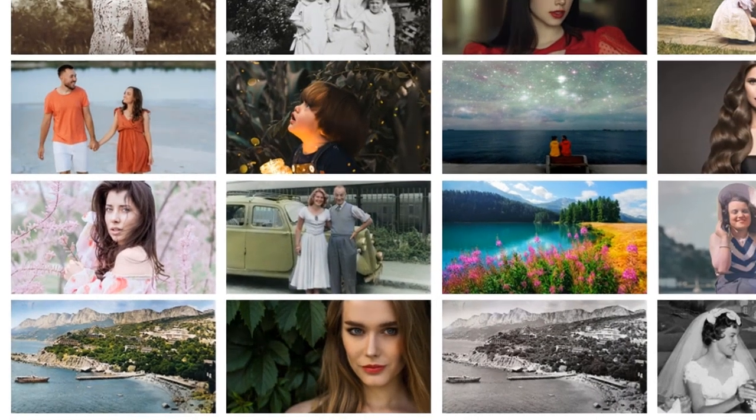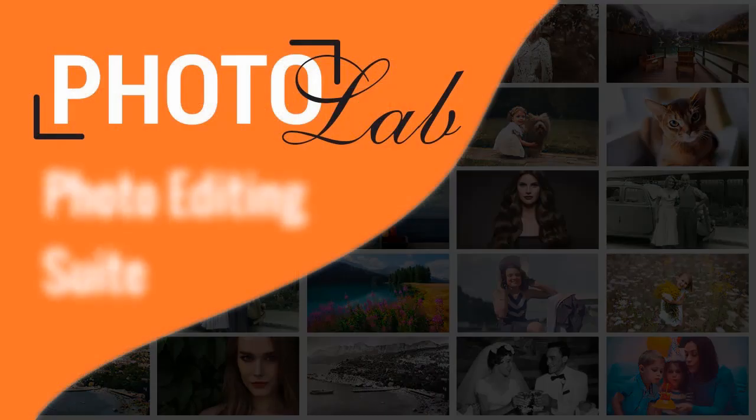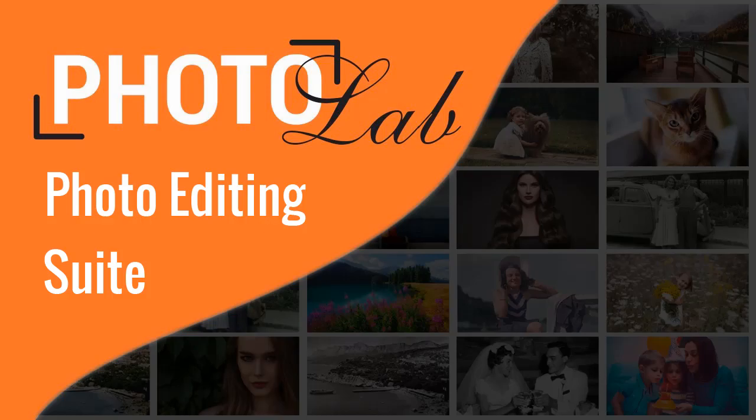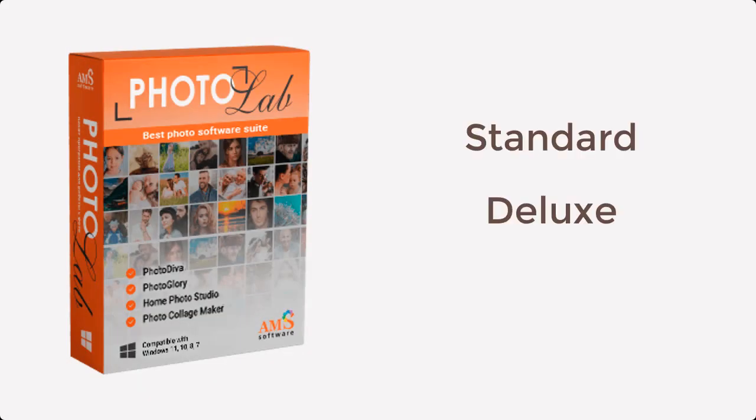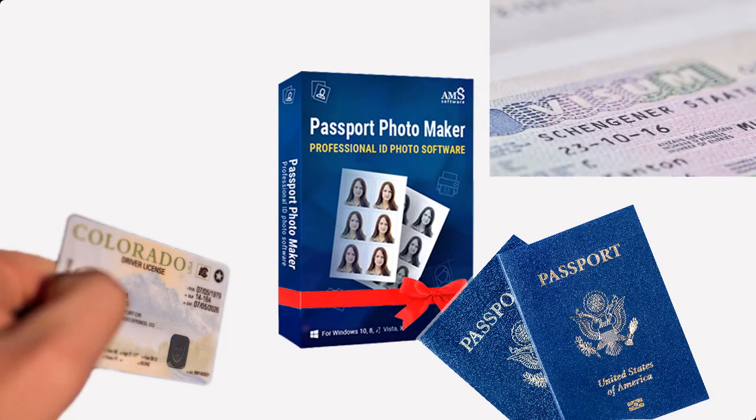With the Photo Lab Suite, you will have a full-fledged photo editing studio right at home — no need to embrace complicated programs like Photoshop. The pack comes in three versions: Standard, Deluxe, and Pro. And as a bonus, you will get useful software to prepare official photos for passports, visas, and driving licenses for more than 130 countries.